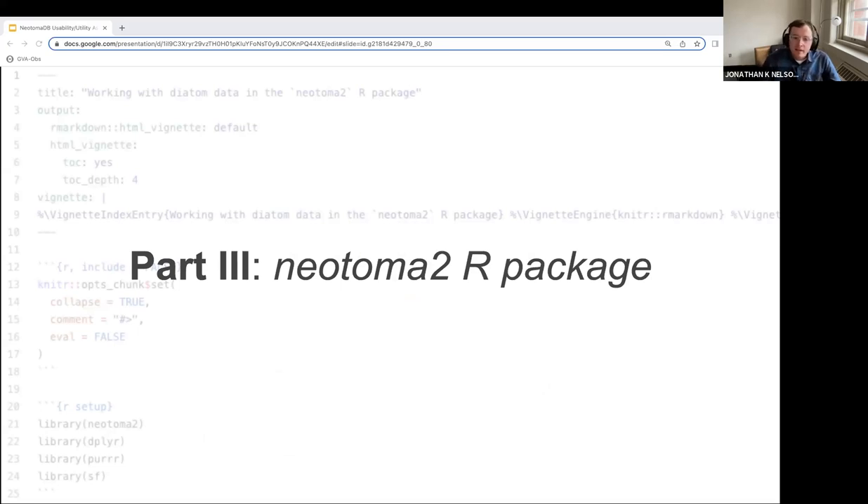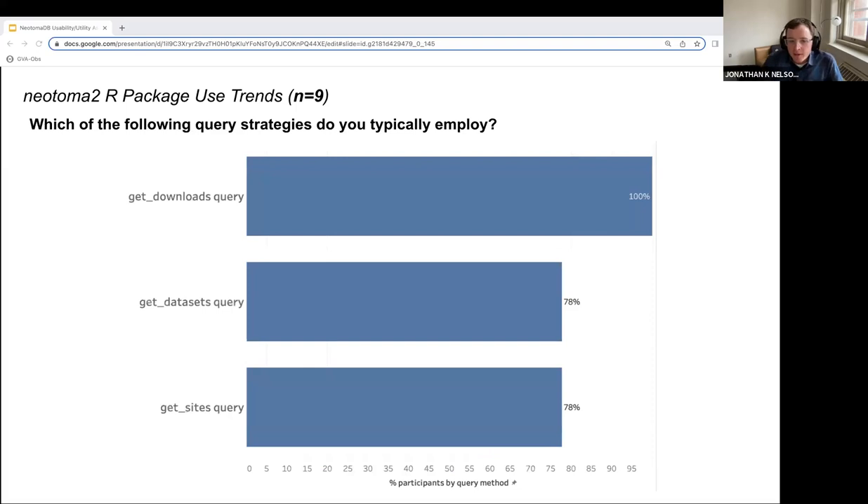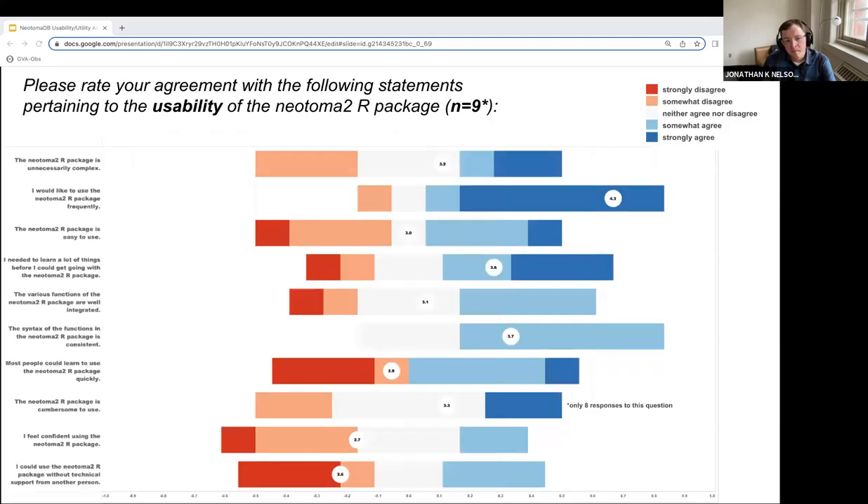Part three of the survey honed in on the Neotoma2R package. Only nine of the 20 survey participants reported using the R package. Of those nine, one participant reported using the package daily, 56% reported using it monthly, and one third reported using it a few times throughout the year. When asked which query strategies were most typically employed, all respondents indicated using the get downloads method, and over three quarters also reported using the get datasets and get sites queries. One interesting usability trend is the strong agreement with wanting to use Neotoma2 frequently, contrasted with general disagreement to the question asking if most people could learn to use the package quickly, and the extent to which technical support is needed.